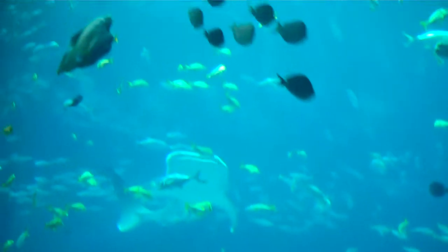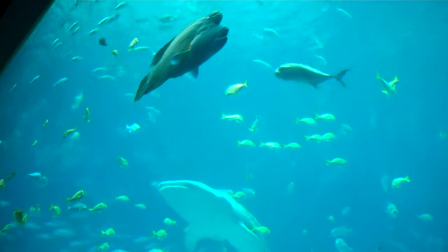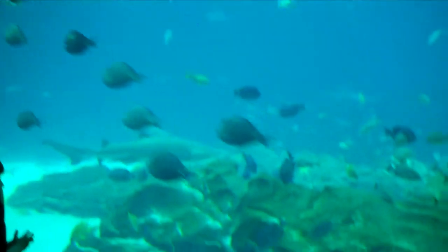It is 30 feet deep right here in the front, and 15 feet deep at the end of that 284 feet. Up in the ballroom, which is not open today, we have another viewing window — it's 20 feet deep there.